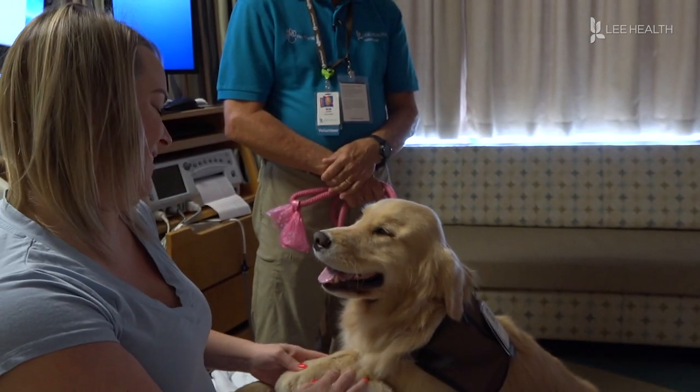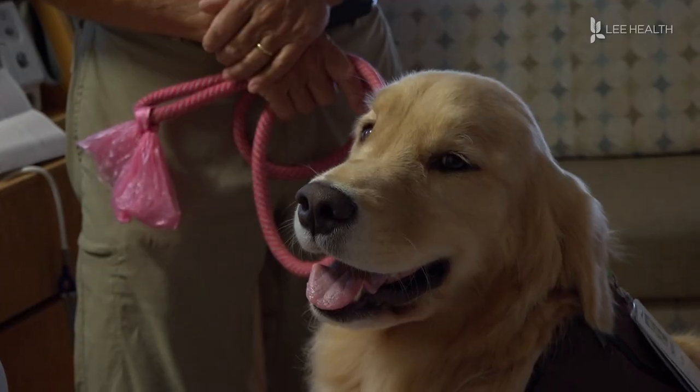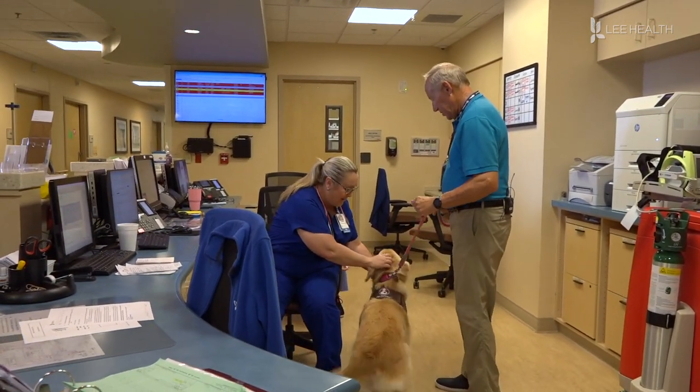My favorite thing is that it's so nice to bring a smile to their faces and be able to change what's going on with them for a few minutes. Each week, Chelsea looks forward to her visits almost as much as the patients and staff.